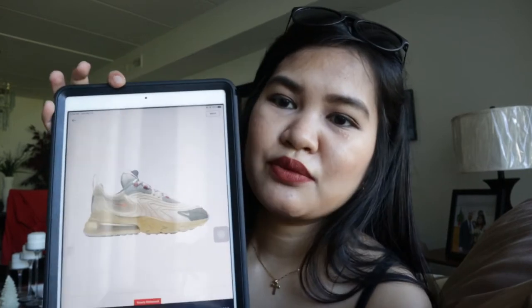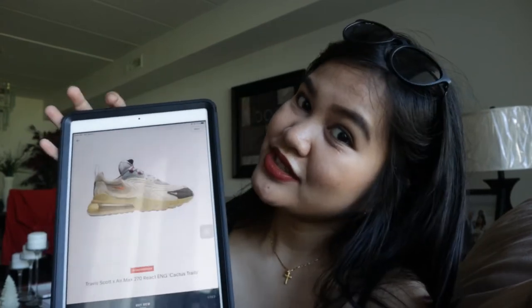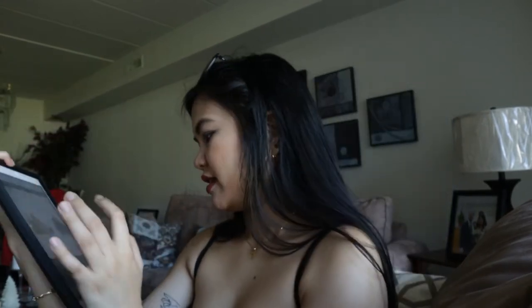So this is the new shoes that I want — Travis — but it's so expensive, it's like $600. So we're not rich, so nope, sorry, we can't afford that.